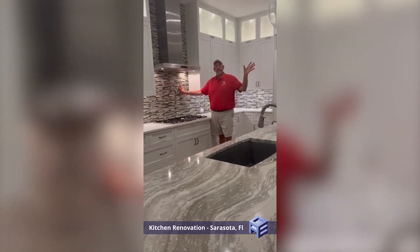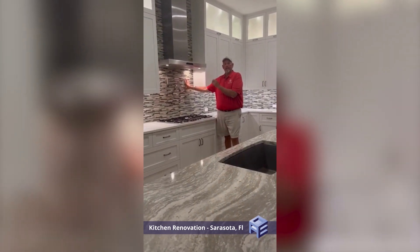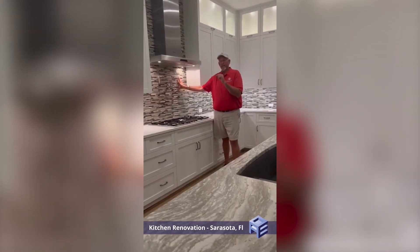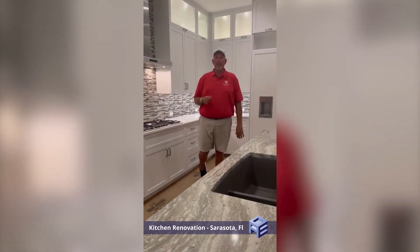Over here you're going to see where we're getting rid of all these earth tones. Now this particular place lives on the water, so we're actually going to be putting a blue terracotta tile on here. It's absolutely stunning. Can't wait for y'all to see it — it'll kind of transform the water outside, inside, and back out. It's going to look awesome.